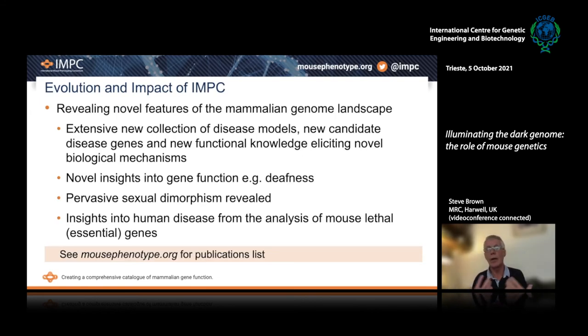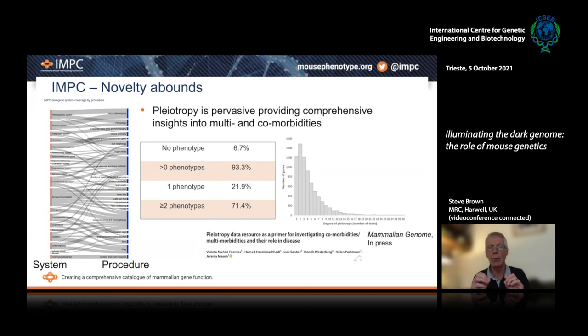I can't go into all of the aspects of the findings and publications produced from IMPC, but it covers new disease models, new candidate genes, new functional knowledge about particular biological mechanisms, novel insights into gene function for a whole slew of diseases. An important paper has shown that sexual dimorphism — because we're analyzing both males and females — is highly pervasive across all of the genes that we've looked at. And obviously, insights into human disease from the analysis of mouse lethal genes.